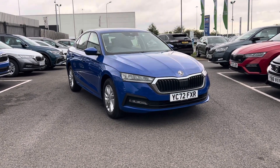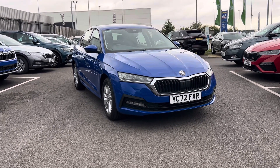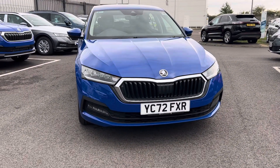Hello and welcome to DMQ Skoda Grimsby. My name is James. Today I'll be taking you around our Skoda Octavia 2-litre TDI SE Technology, finished in energy blue. It's a 72 plate that's just covered just over 10 and a half thousand miles.